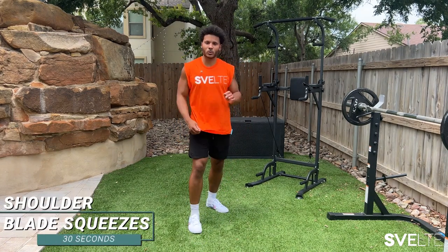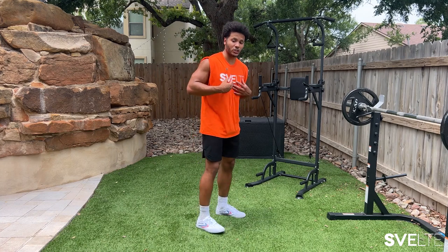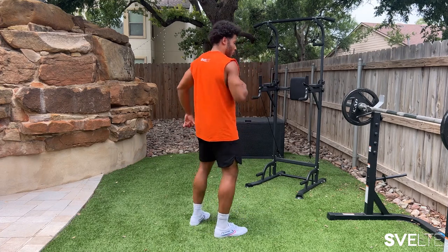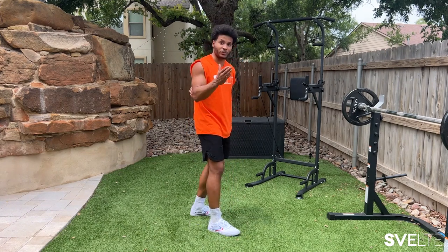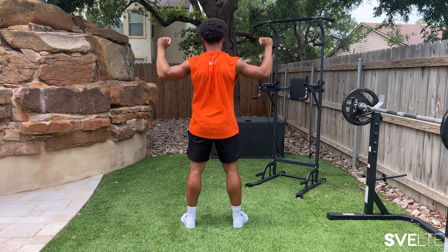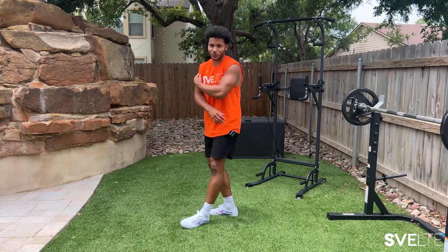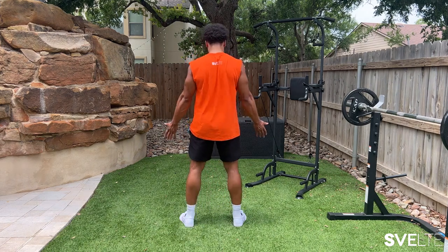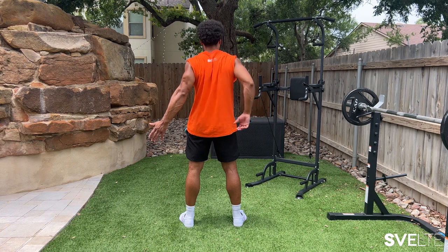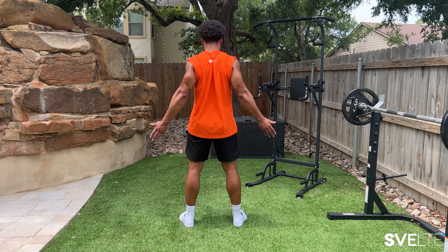Next we're going to focus on the shoulders. We have shoulder blade squeezes. There are different ways to do this — do whatever you feel comfortable with. The goal of this, just like the chest opener, is to make sure that focus is happening on our shoulder blades. As Coach Merri likes to say, pretend you're squeezing a pencil between your shoulder blades. You're going to want to stand as straight as you can, bring your arms to your side. Or if you feel more comfortable, you can hold them down here. I'm actually dealing with a shoulder injury so I'll show both variations. Put your hands to your side, elbows back — the goal is to bring those elbows as far back as you can while focusing on squeezing those shoulder blades. Pretend someone has a pencil they're trying to stick there and really focus on squeezing right there.